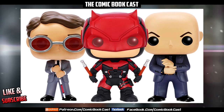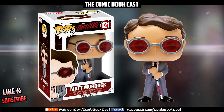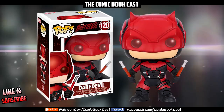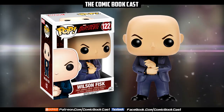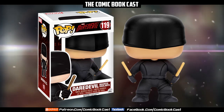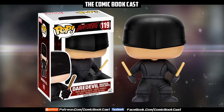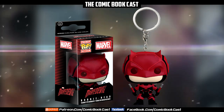These are Daredevil Funko Pops. They released four figures in the set. The first one is Matt Murdock in his normal lawyer suit. Next up we have Daredevil in the iconic red suit he puts on at the end of the series. Along with that we're going to have Vincent D'Onofrio's Kingpin, and there is also the classic black suit based on the Frank Miller look. Then there will be a bobblehead, a little Funko Pop keychain, which those have been making their rounds.